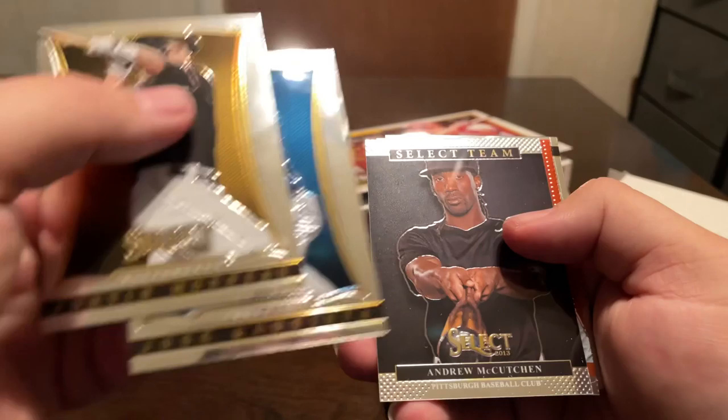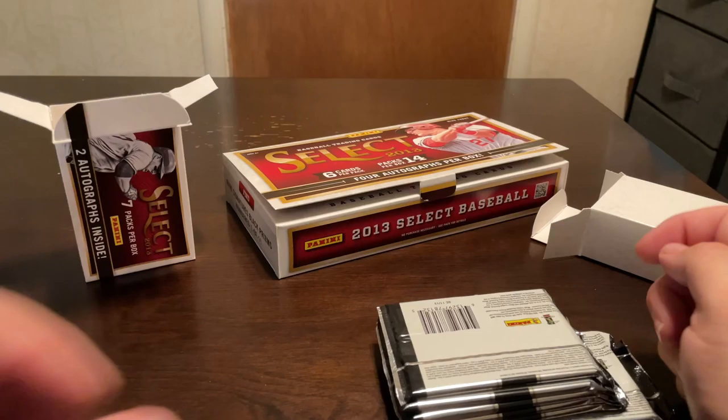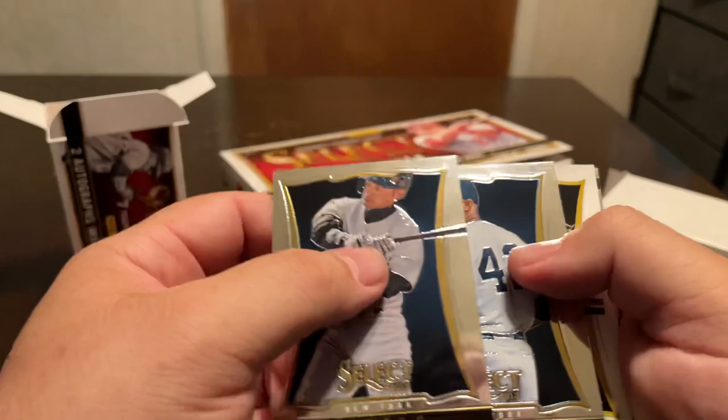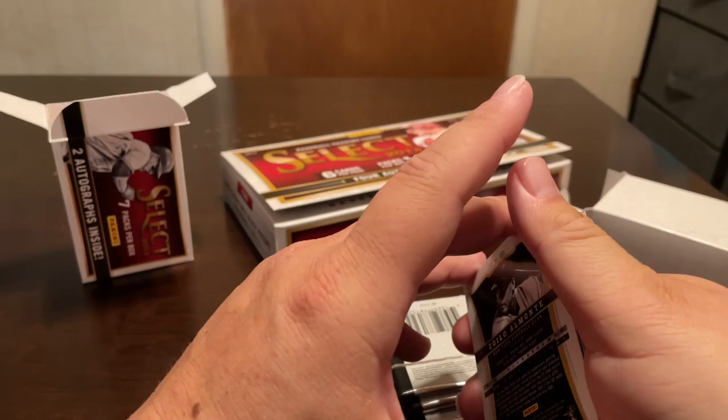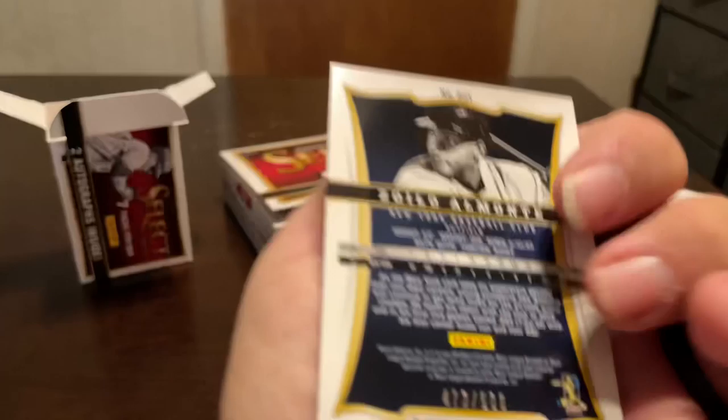Let's see what we get in our next mini box here — still a chance to get something decent. Jose Bautista, Andrew McCutchen — Select team and Fuego — Evan Longoria. You know, for a Prism set it's actually a really clean set; the cards are really nice looking. I don't know how nice they come across on film, but in person they're pretty nice. Ichiro. First auto — Mariano Rivera.